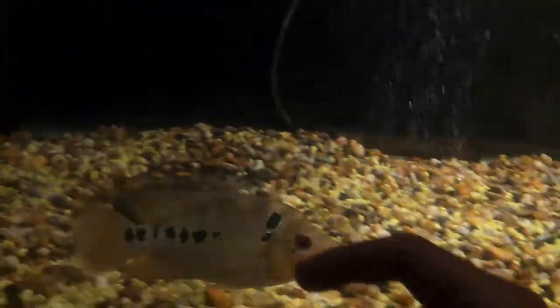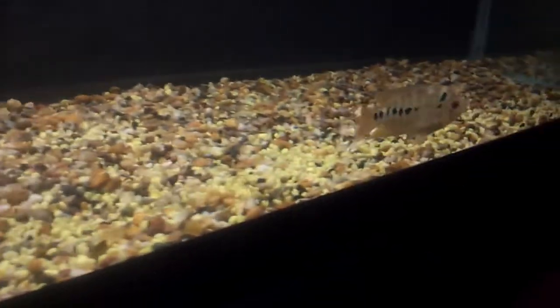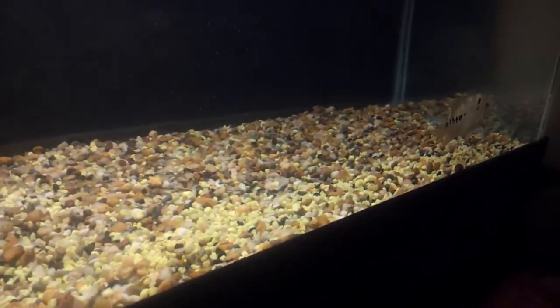They're super healthy guys, believe me. This is not my first time keeping a Trimac. Alright YouTube, I'm out.